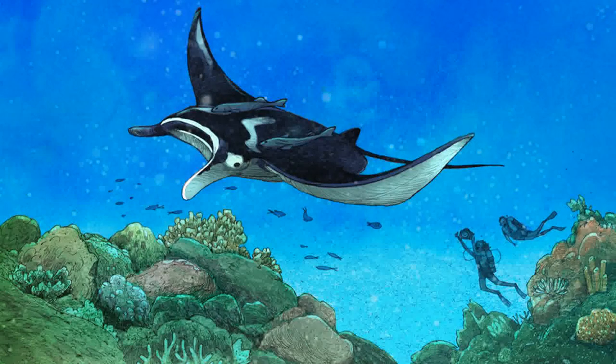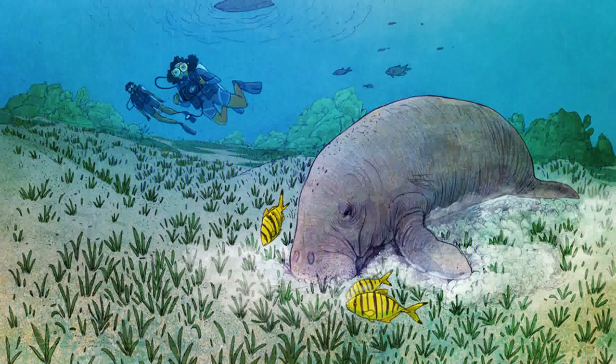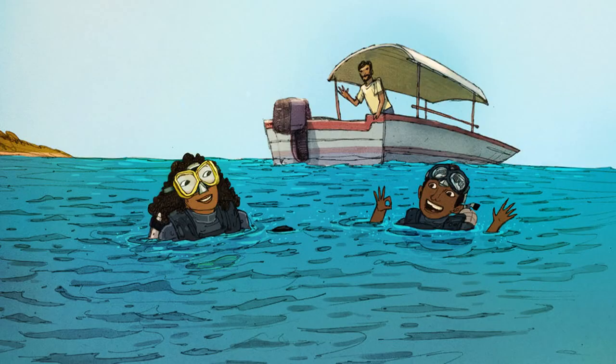As we made our way back to the boat, we were thrilled to see a manta ray flying through the water with two remora fish in tow. And just when we thought this dive couldn't possibly get any better, we sighted a dugong grazing on some seagrass. What an incredible experience — I can't wait to go diving again.